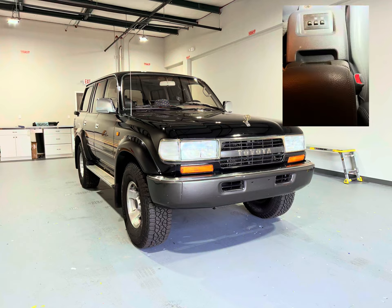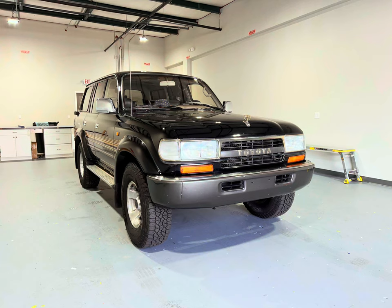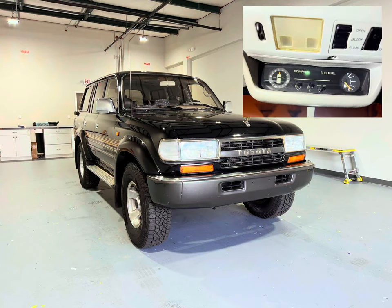Three: this one has a fridge center console and ice maker. Four: it has what they call ambulance doors or barn doors — I prefer these over the upper and lower hatch. Five, and most importantly: the factory sub tank. This cruiser came from the factory with two fuel tanks — the main one holding about 25 gallons and the sub tank holding 15 gallons. That's also why the tire carrier is on the back — to fit where the sub tank sits underneath.